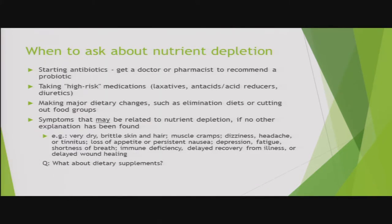When should you ask questions? When starting a new medication, starting an antibiotic, making a major dietary change such as going on an elimination diet, or any time you have unexplained symptoms — sometimes a nagging symptom with no identifiable cause could be related to diet or medications. It's also worth noting that dietary supplements and herbal medicines can sometimes also limit absorption of nutrients, though the focus tonight is specifically on medications.